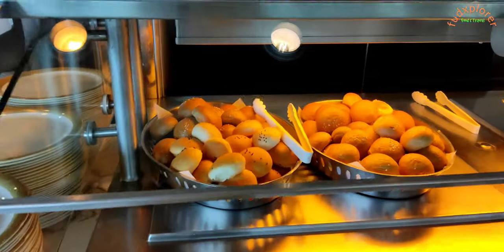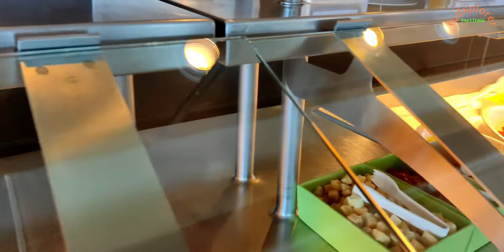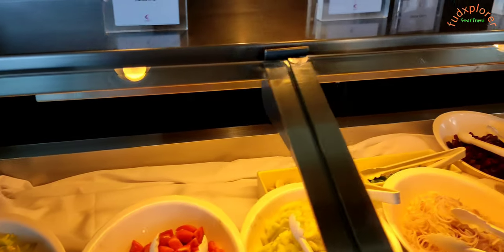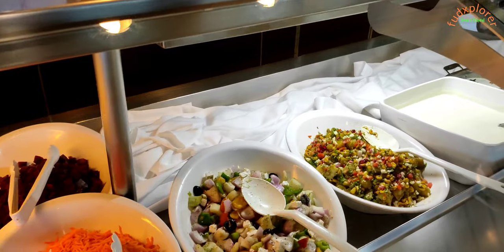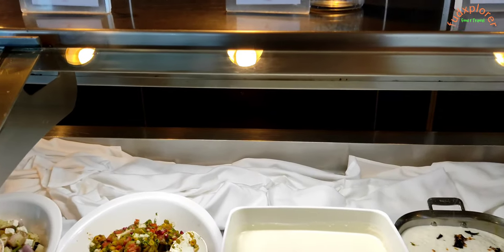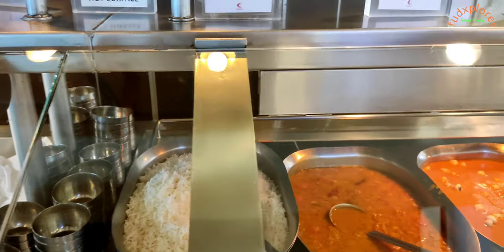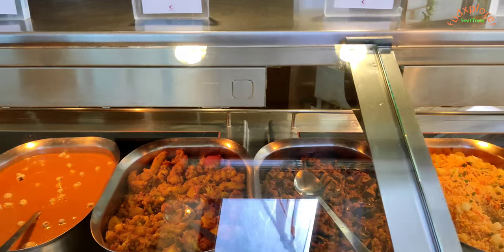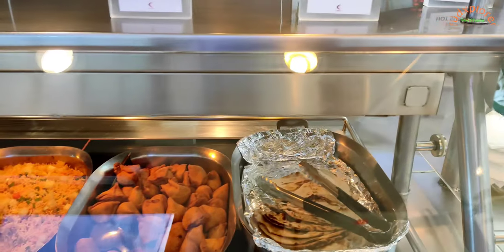The lunch buffet had assorted bread rolls, pepper, pickles and sliced vegetables, cut onions, salads, plain curd, curd rice and chutneys. There was also rice, dal, paneer curry, aloo gobi masala, baigan masala, fried rice, samosa, and a variety of roti.